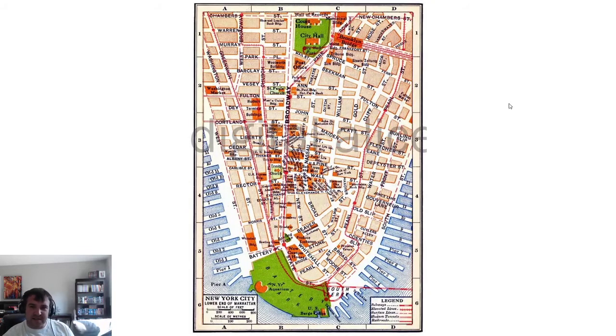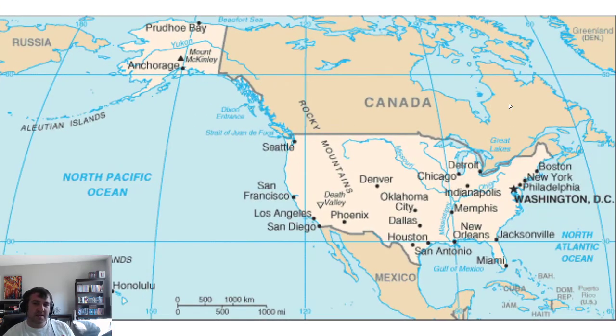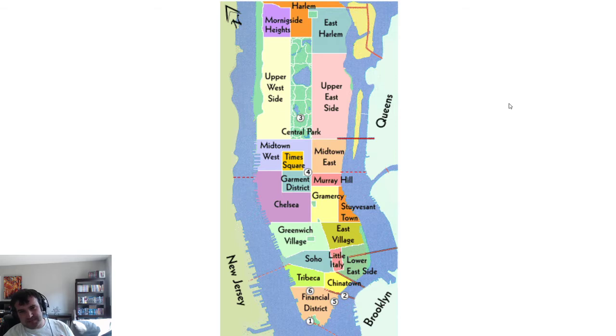This would also be a local map — you can see Wall Street and Broadway right there, the Brooklyn Bridge. This would probably be a metropolitan map because you're not seeing all the individual streets — this is just the Bronx, one part of New York City, and you're just seeing highways and major streets. This would be a regional map, though you might even say country — it could be debated. And this is a state-level map of New York.